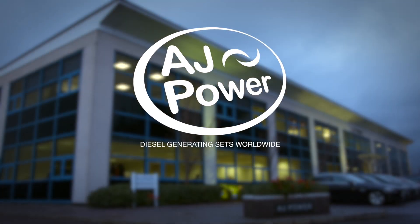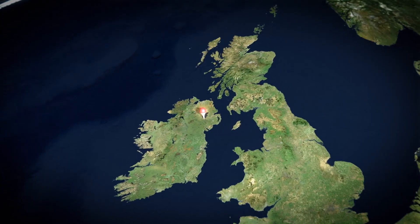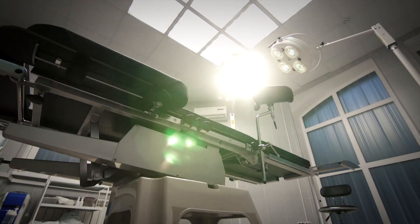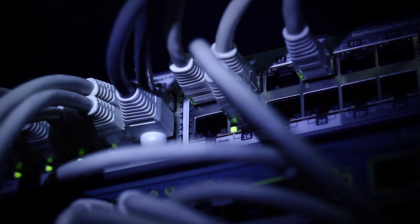AJ Power is a global power solutions company that designs, manufactures and tests diesel generating sets at its state-of-the-art manufacturing facility in the United Kingdom. A highly experienced sales team of engineers and linguists travel the world to discuss and understand the requirements of customers and distribution partners. From residential homes to hospitals and data centres, AJ Power can provide engineered solutions to meet its customers' critical power needs.